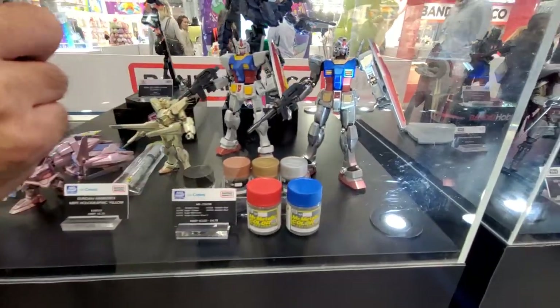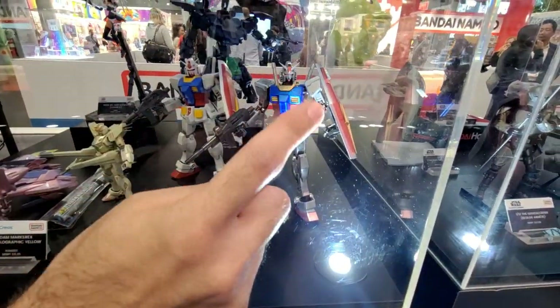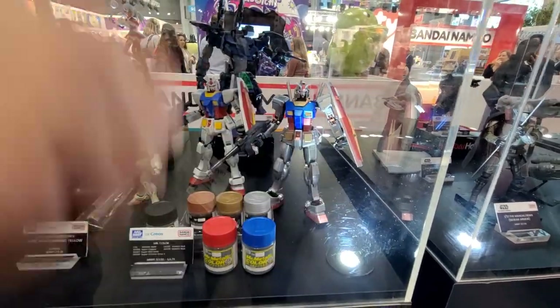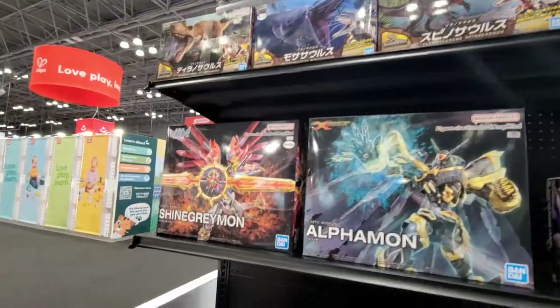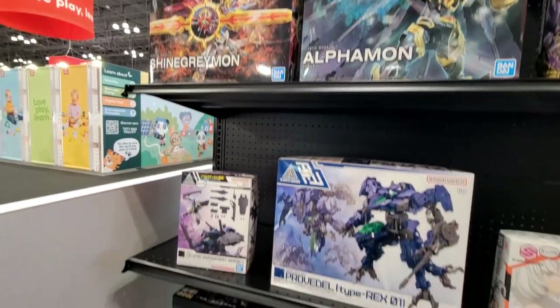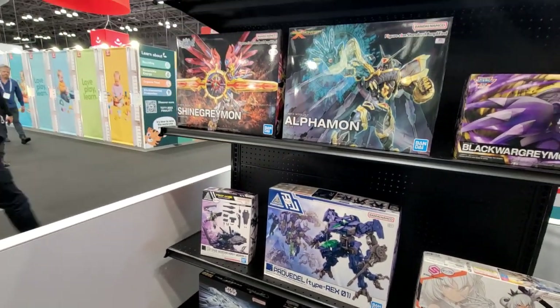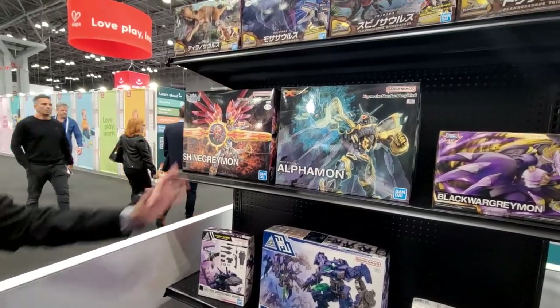This is a good example: this is the normal model kit, this white Gundam, and this is what it looks like when someone paints it. It's the same product — this one just has the coating and the painting. The box art is very artistic and really gives you an idea of what's inside.